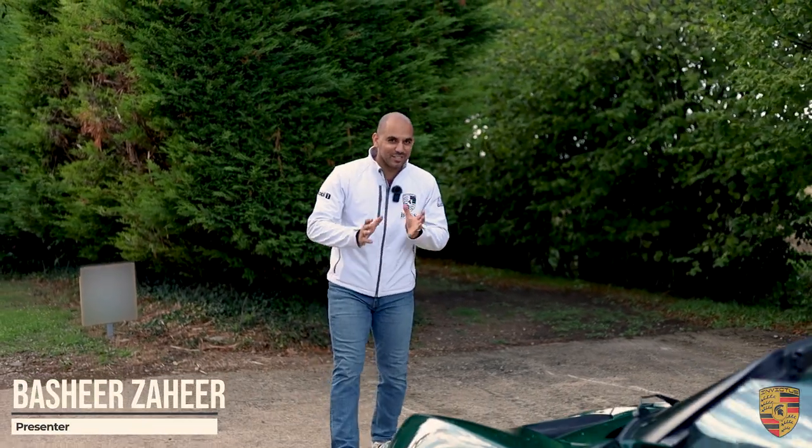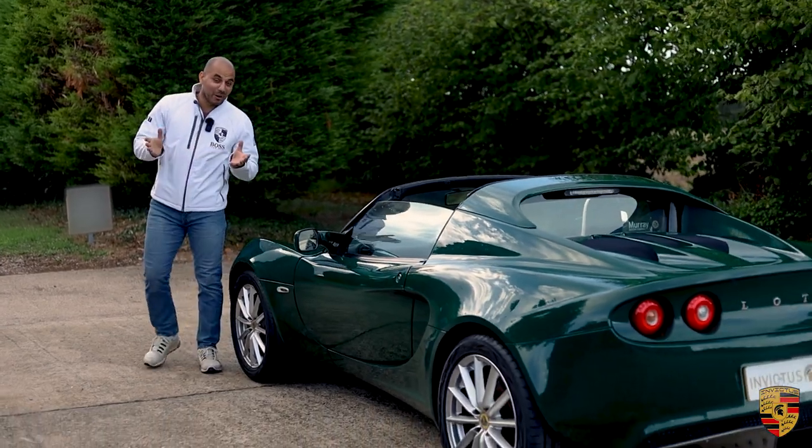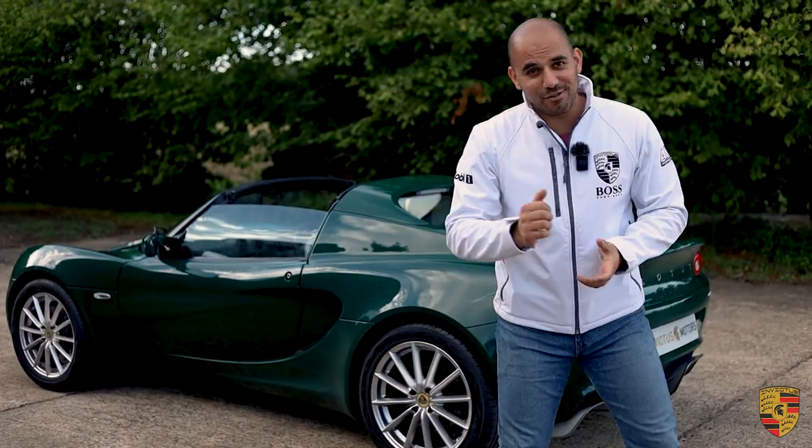Welcome to Invictus Motors. There are two reasons I'd like you to be watching this video: one is should you actually buy a Lotus Elise and perhaps why, and secondly why should you maybe consider this particular Lotus Elise? Let's get into the review.